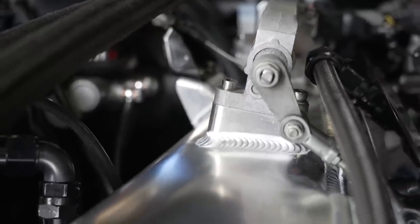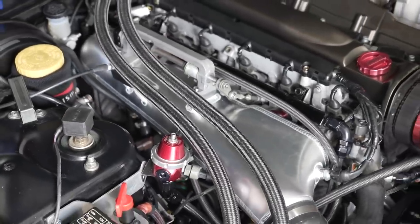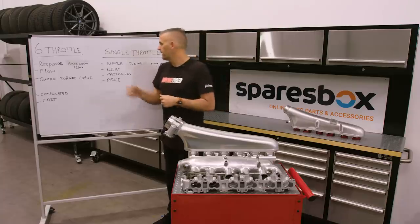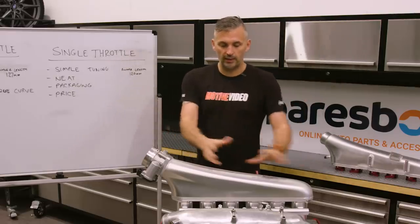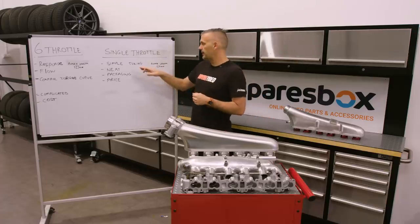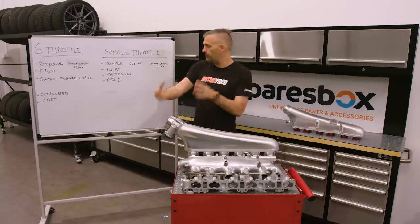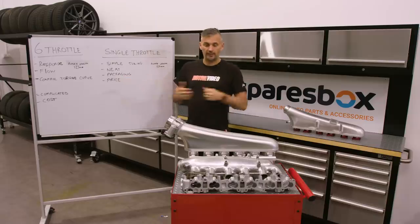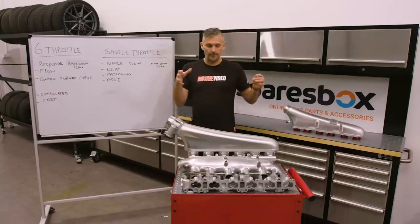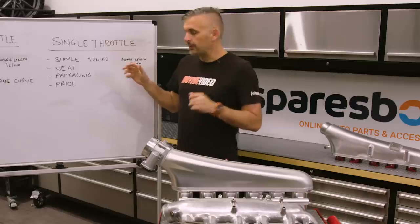Six throttles have highly complicated linkages and springs, and you tune against TPS more than anything else because it's hard to get a good vacuum source. Converting over to individual throttles is usually really expensive. With a single throttle, it's simple tuning — one throttle, plenty of vacuum and boost source, so you can tune it very easily. It's neater, especially with drive-by-wire packaging — easier to shape the inlet manifold and put the throttle body where you want. There's also the price advantage from an OEM manufacturing standpoint.